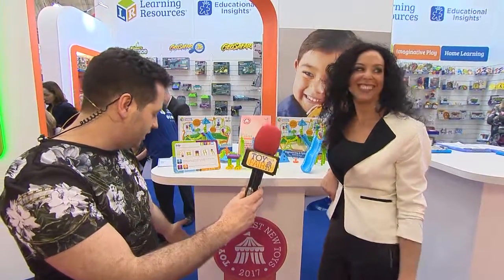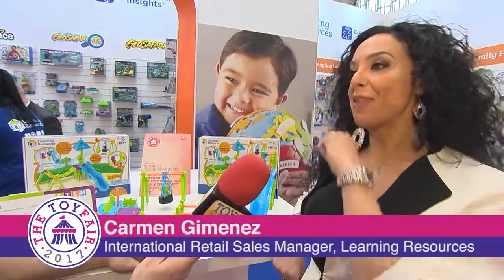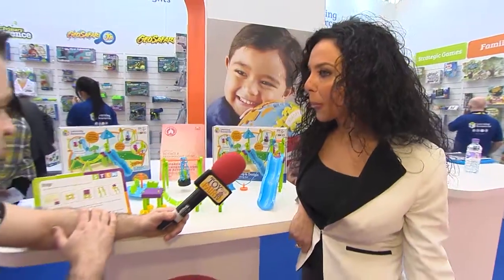I'm with Carmen at Educational Insights with another award-winning product — best new toy of the year for science and technology with your STEM brand. Actually, this is both Learning Resources and Educational Insights, so it's all part of the same company, the same family. So this is a Learning Resources product.